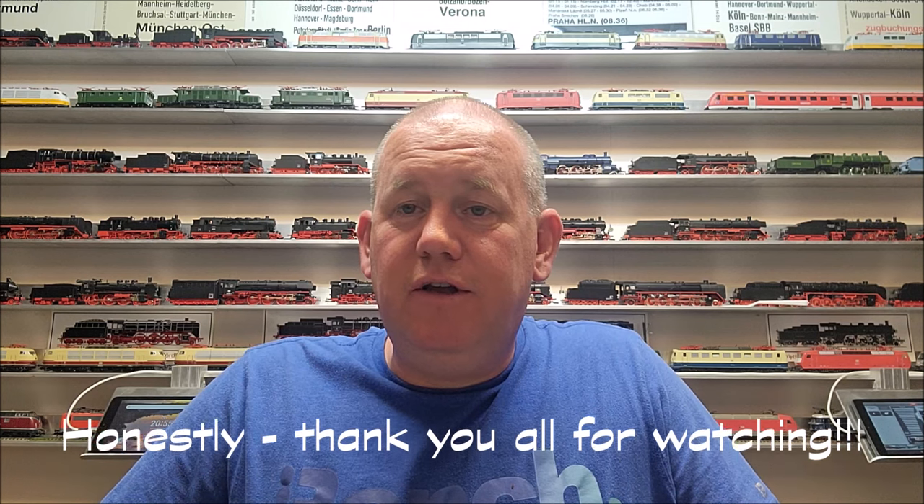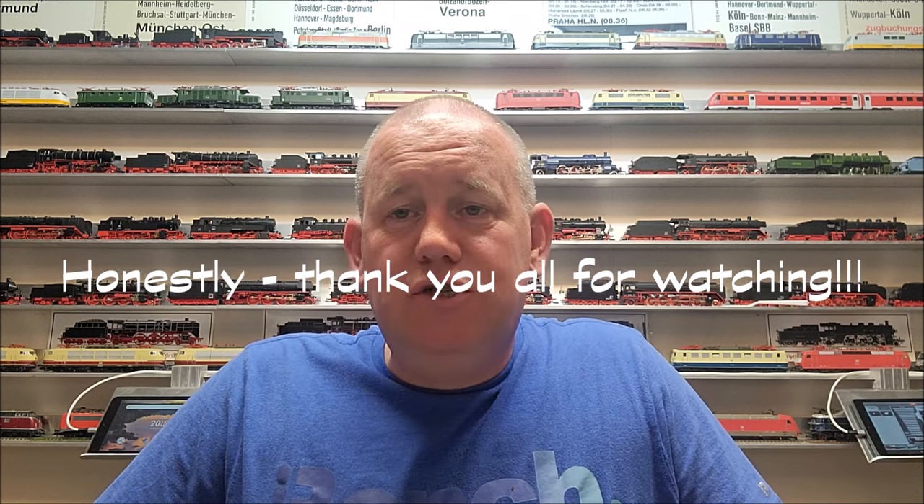There's a bit of a surprise at the end here too, but let's jump right in with some train cars I bought and some additions I have. Let's have a look at the goodies.